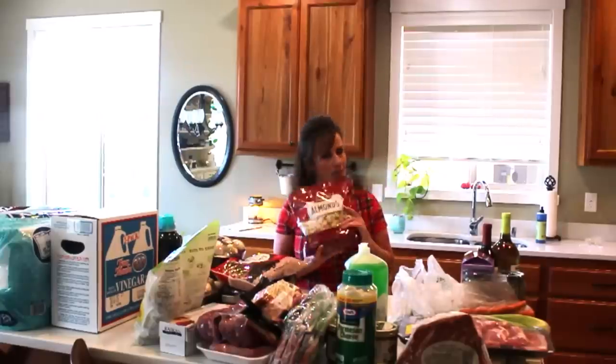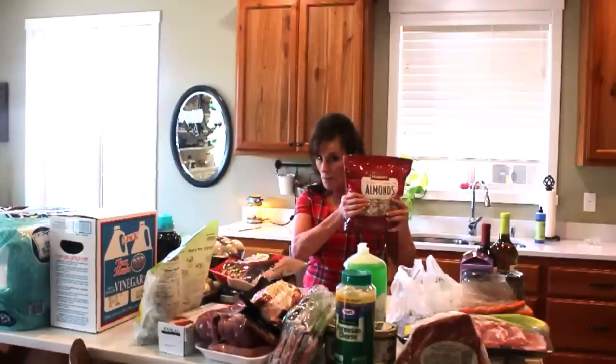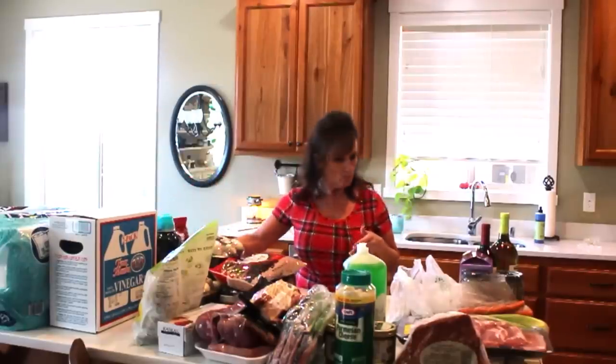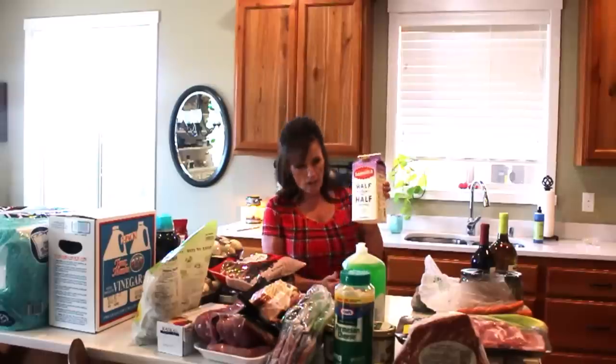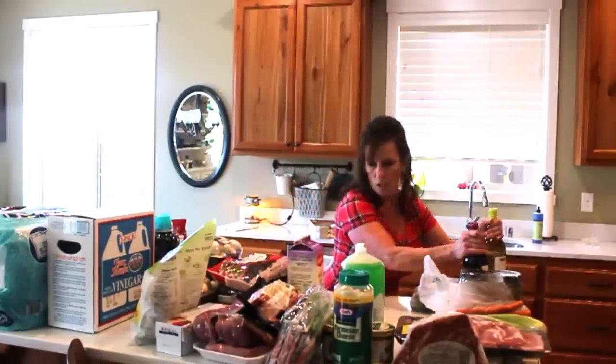I make fudge and all kinds of wonderful things throughout the holiday season, so I want to be stocked and ready. Along with that, I got slivered and sliced almonds — I have a recipe coming up that I'll be using these in. I also got a half gallon of half-and-half for $3.99.